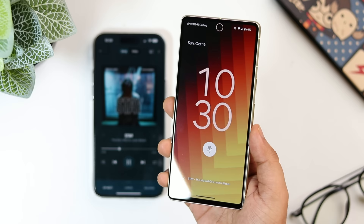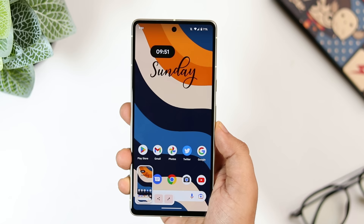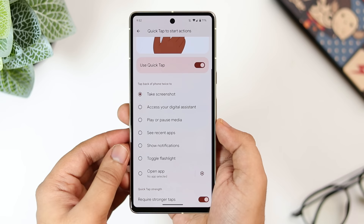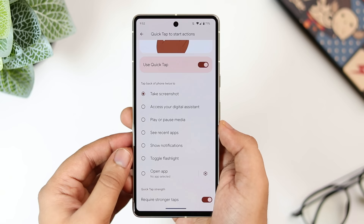If I double tap on the back of my phone, it takes a screenshot. You can also assign the double tap gesture to turn on the torchlight, show notifications, play or pause music, or open any application of your choice. To activate this, go to system settings, select 'gestures,' and then click on 'quick tap to start action.' Simply turn it on and choose from a bunch of different actions.